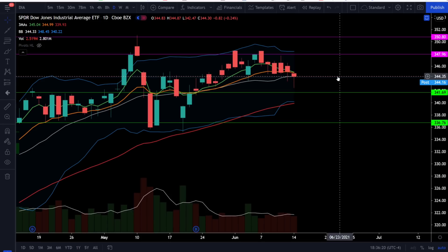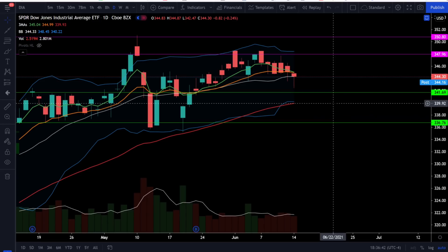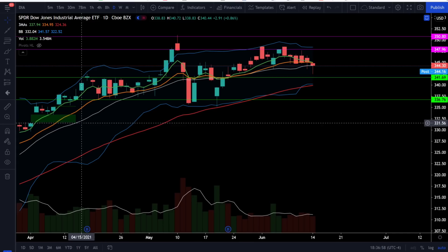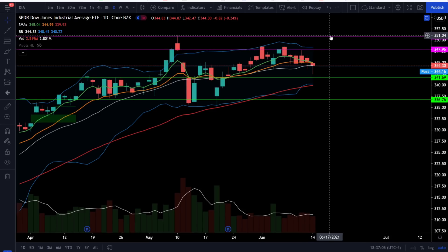On the Dow Jones we dropped about a quarter percent, and the Dow Jones by far is looking very weak. We see a lot of money leaving the Dow and it does look like it is going into the tech sector. The Dow is closing right on top of the 20 simple moving average, and we're starting to see the 5 EMA getting ready to cross below the 13 EMA. Watch the critical support at 344.3 — if that breaks down, we could come back down and retest the 50 EMA right around 340. Below the 50 EMA, look for support at 336.7 and the gap close right around 331.6. From today's close, closing that gap is about a 3.6% drop. Upside resistance is still at 348, and if we break over that we're looking for 350.